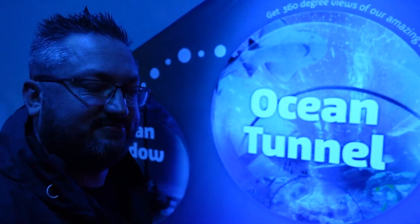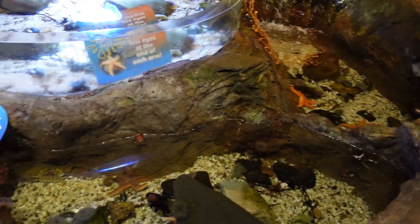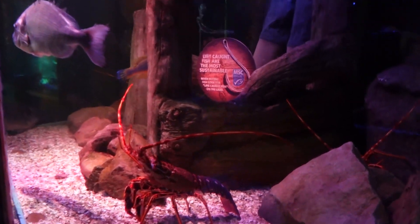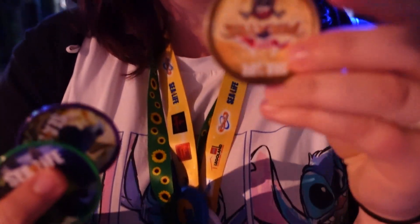Now I'm in Sea Life, so let's look at some fish and some stingrays. Stingray! I got three more badges — yay! I got an angelfish, an eel one, and a pirate one. You're happy? Yeah, I can add them to my lanyard now.